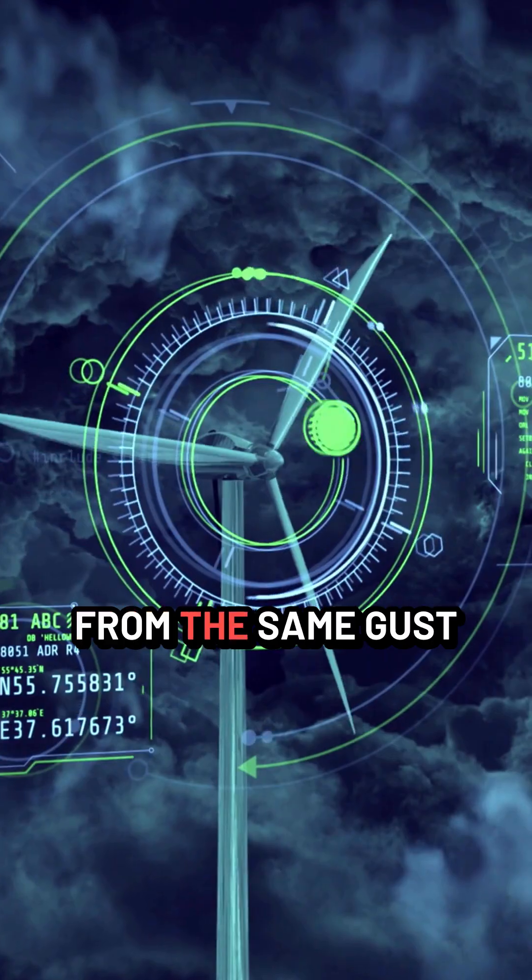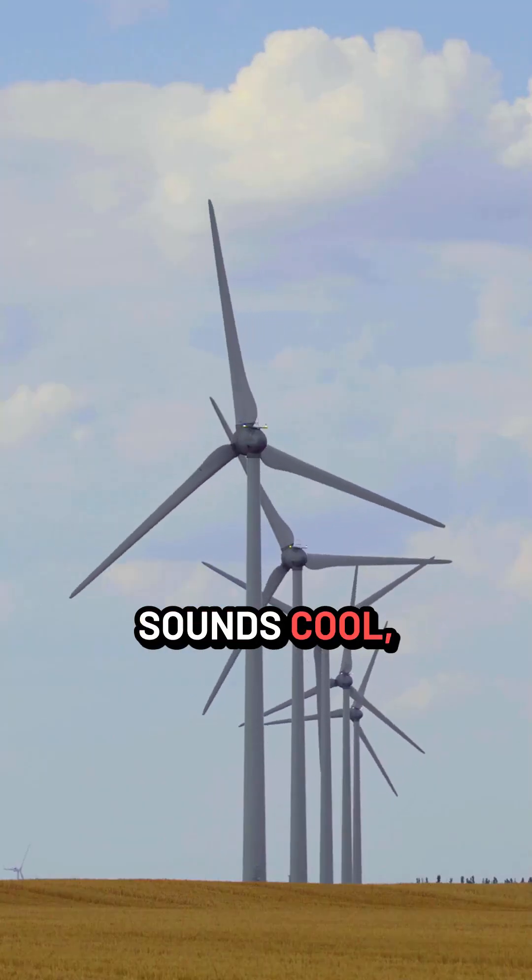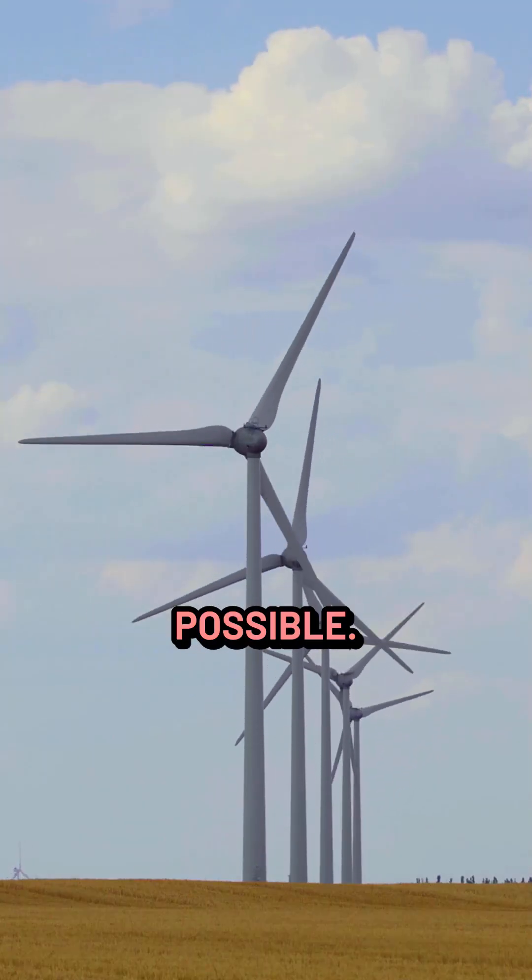Imagine harnessing more power from the same gust of wind. Sounds cool, huh? Well, it's totally possible.